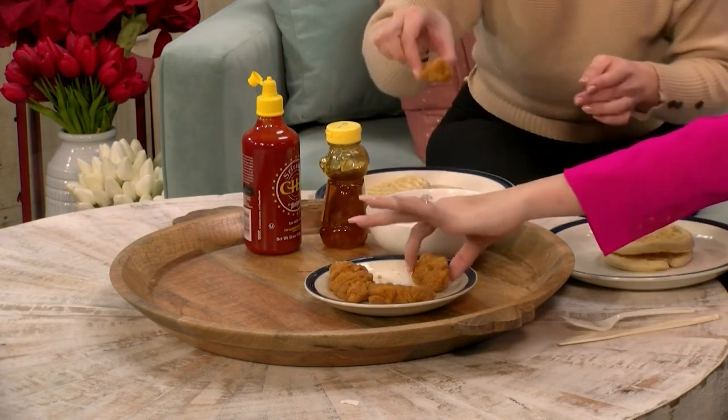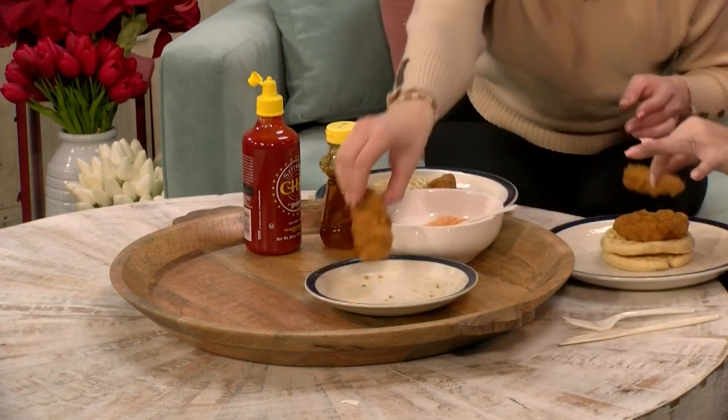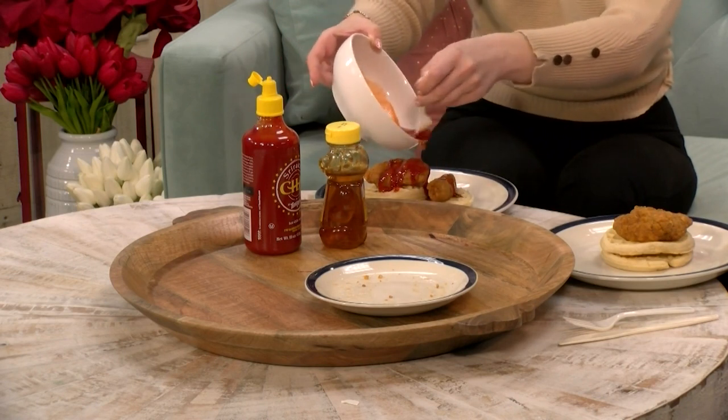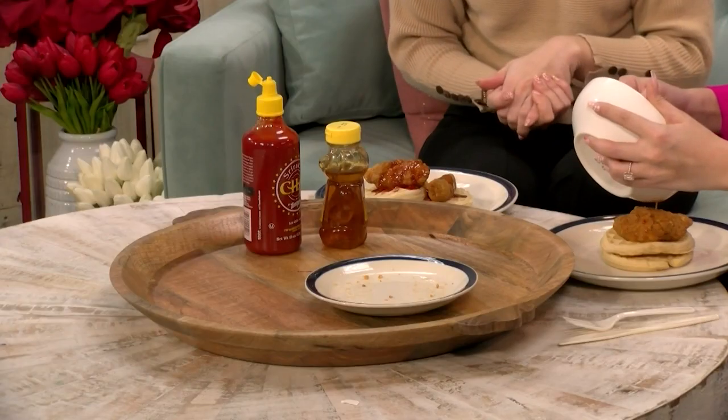So then you're just going to take your chicken and top your waffles. I'm so excited. Here you go first since you mixed it — you did all the hard work. Maybe this would be good to toss the chicken in first. Oh, good point. Maybe we should have tossed it. Whatever — toss it at home. We're making this up as we go. Let us know what you're doing.